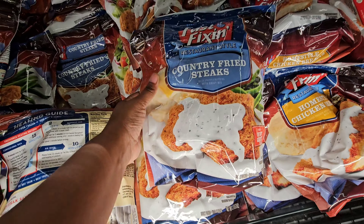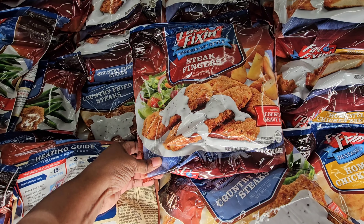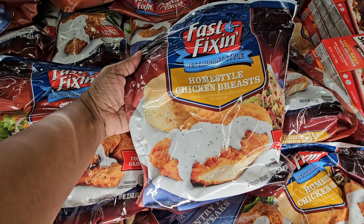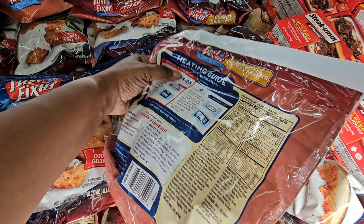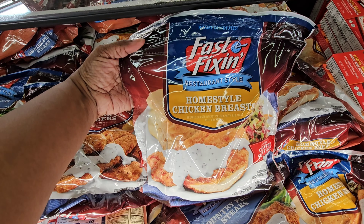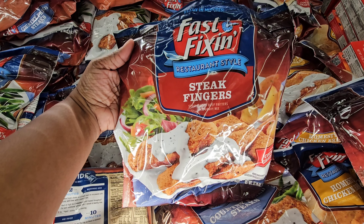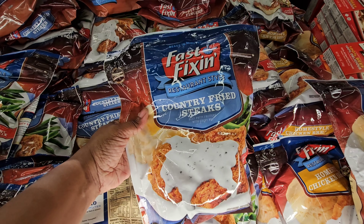These are one-pound bags — country fried steak. Y'all need to try these! They also have the finger steaks right here; the gravy is inside the bag, they have the gravy mix inside for you. They also have the home style chicken breast — restaurant style too. All of these have the gravy mix inside. They have the fast-fixing home style chicken breast, the restaurant style steak fingers, and the country fried steak. Our favorite — y'all need to try these! They're $8.98.